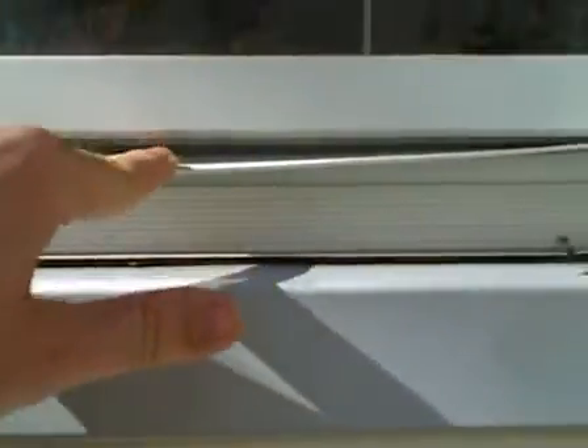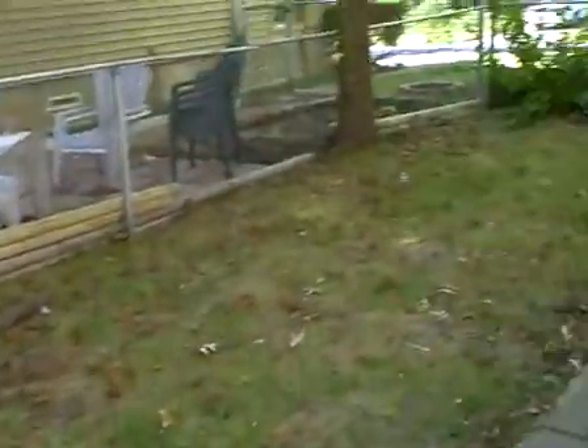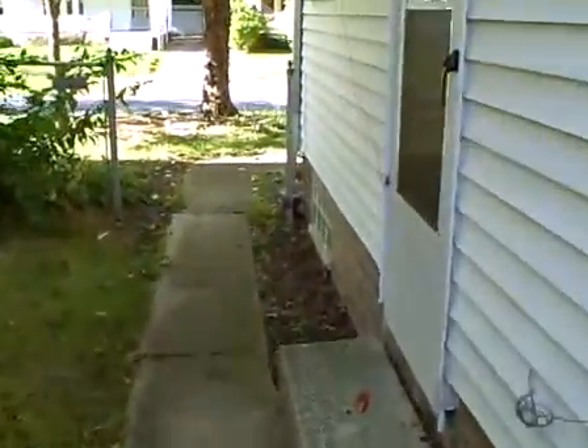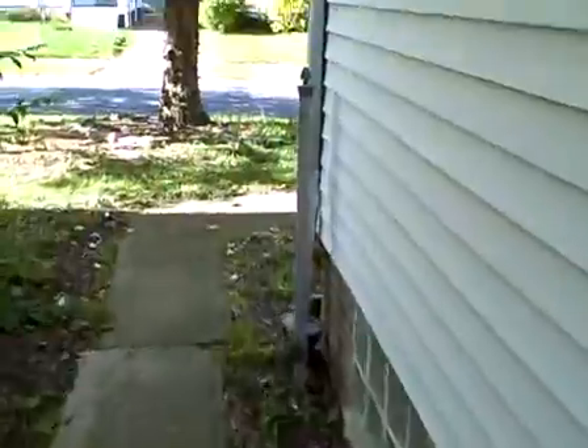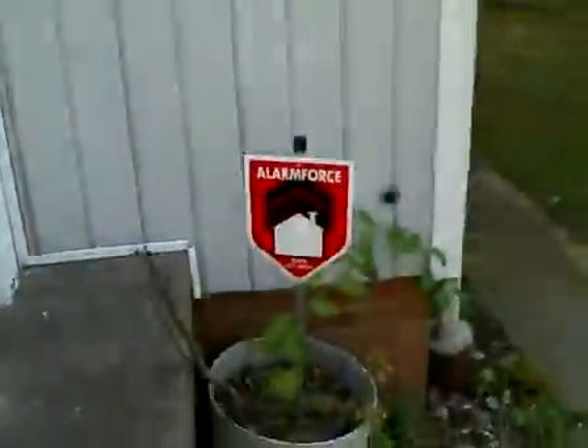We also have window damage. Looks like somebody's been trying to break in here, trying to pry that open. These cables could have been cut because we have an alarm force sign out here and a sticker on the door, so somebody might have already broken in here.